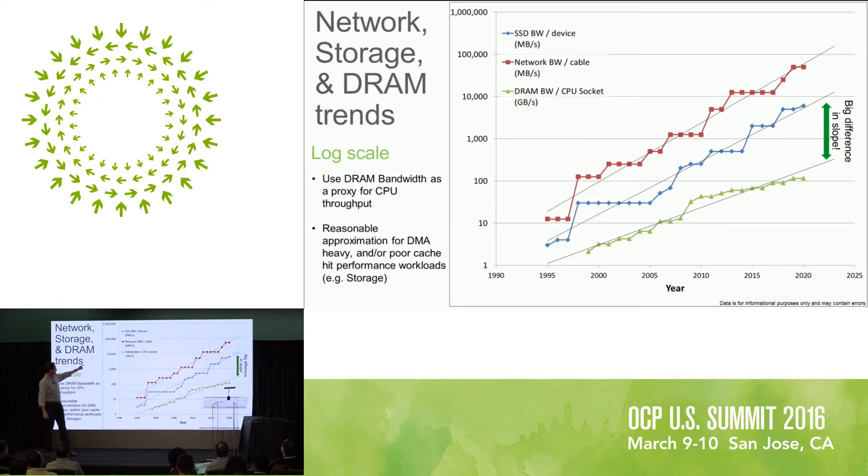And down there in green is DRAM bandwidth per CPU socket — typically a server-type CPU socket, most commonly like a Xeon recently. That's in gigabytes per second, so if you were to really look at this, it would be translated up about a factor of a thousand.